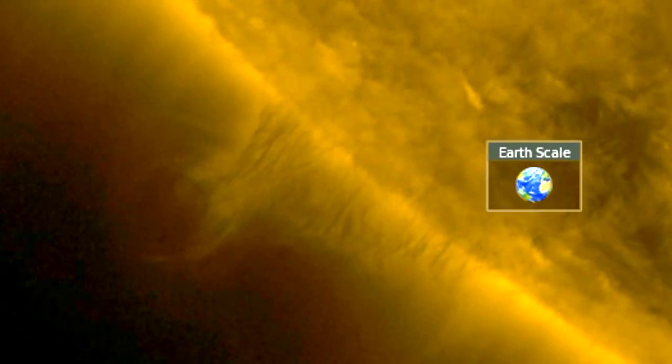Gorgeous activity at the peak height as well, where a coronal cavity can be seen carved out of the corona by the magnetic forces.